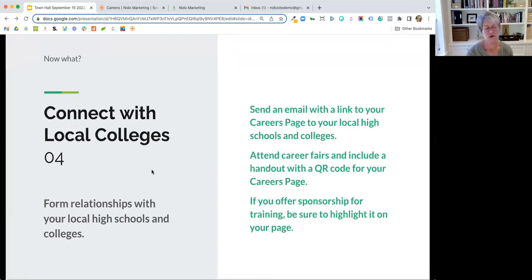Connect with local colleges. Especially if you have a program to send good candidates to training, reach out and form relationships with local high schools and colleges. Students often need an internship, so this might be a resource. If you have that careers page, you can send an email to those institutions with the link so they can forward it to their student body. If they have career fairs, find out about that. You can create a QR code — the square code that embeds a URL — and put it on a postcard to hand out.